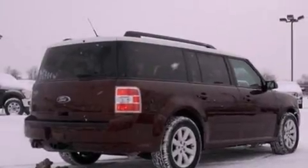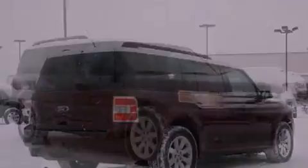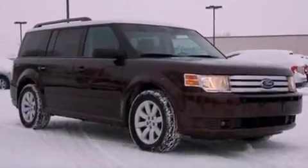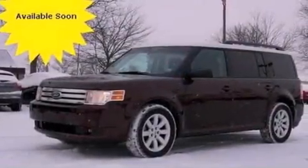Its top features include a multi-link rear suspension, a power moonroof, a low tire pressure indicator, big 18-inch wheels, and traction control and stability control systems.